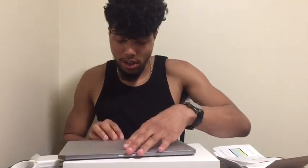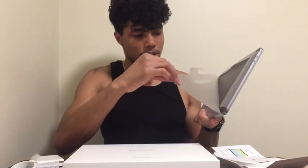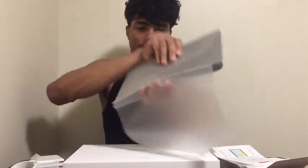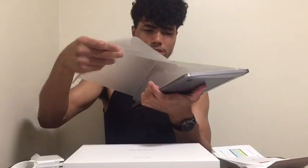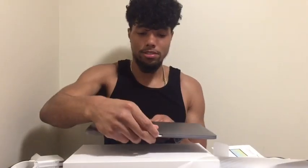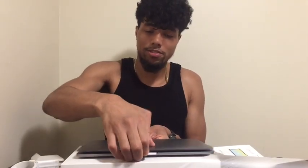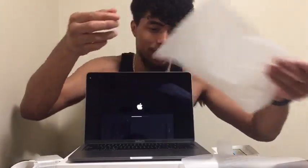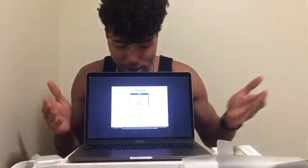I'm just gonna open this up. Take it off. What would we do — like that? What the heck was that? Apple. Why is it starting? Why is it starting? Explain to me — I just opened it up.